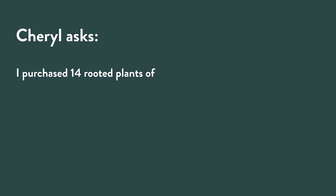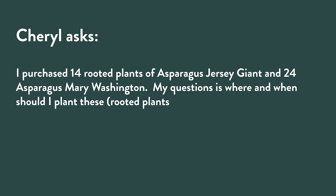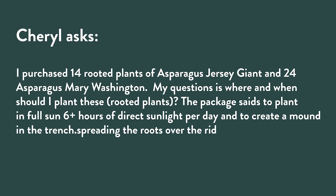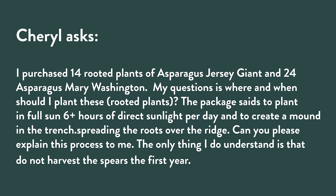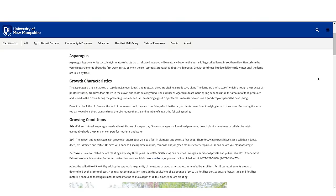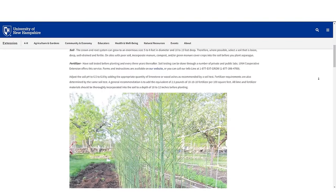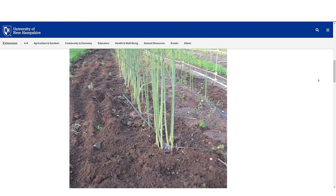Cheryl purchased rooted plants of asparagus — Jersey Giant and Mary Washington. Her question is where to plant them. The package says full sun, create a mound in the trench and spread the roots over the ridge. She understands not to harvest spears the first year. Asparagus is a perennial vegetable, like horseradish or rhubarb — plants can last for years. The typical recommendation is to not harvest the first year because the spears you eat are actually the shoots for the foliage.